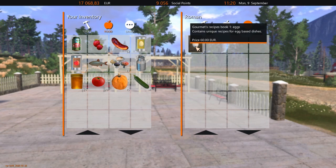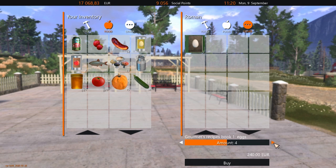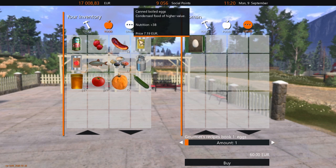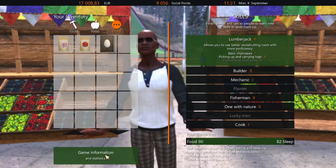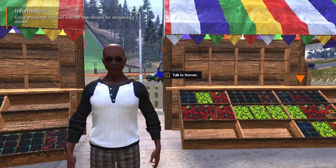There we go - this is a recipe for eggs, so I think we're gonna buy that. It's expensive man, we just need one book. Yeah, there we go. So we have one recipe book here that we have discovered. Let me click on the book - read the book - you've learned your recipes for unique egg dishes. Okay, that's good.